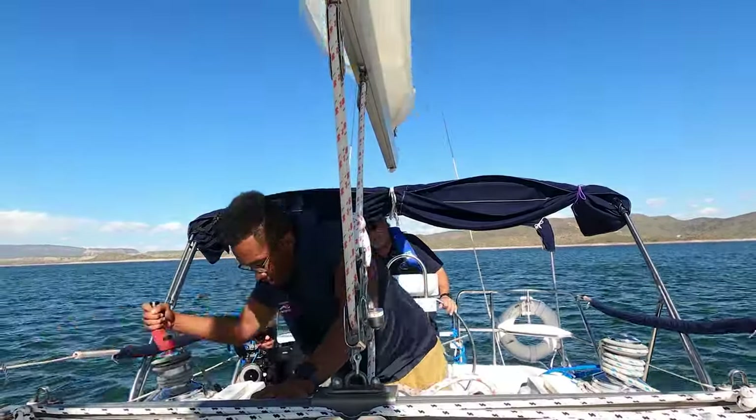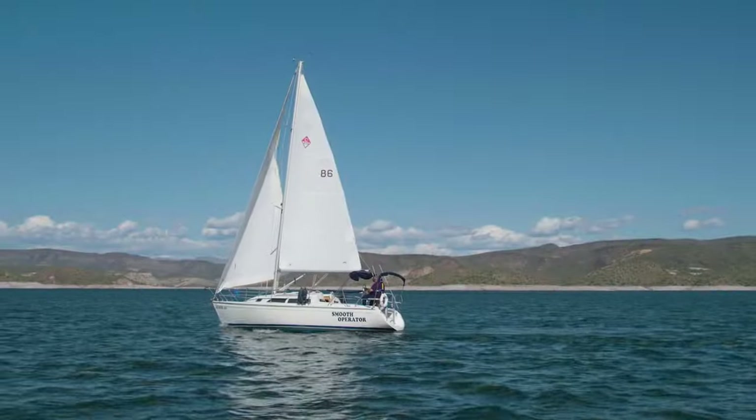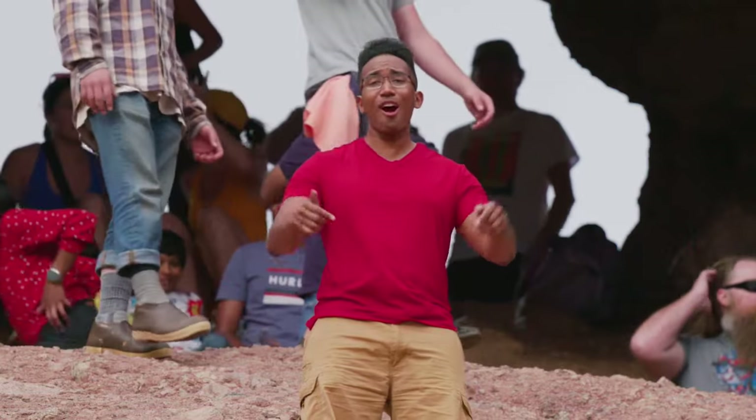Later — sailing in the desert? Believe it or not, it does exist, and it's pretty spectacular. We'll show you where to get your sail on. You ready? You know I'm ready. Trail Mix starts right now.